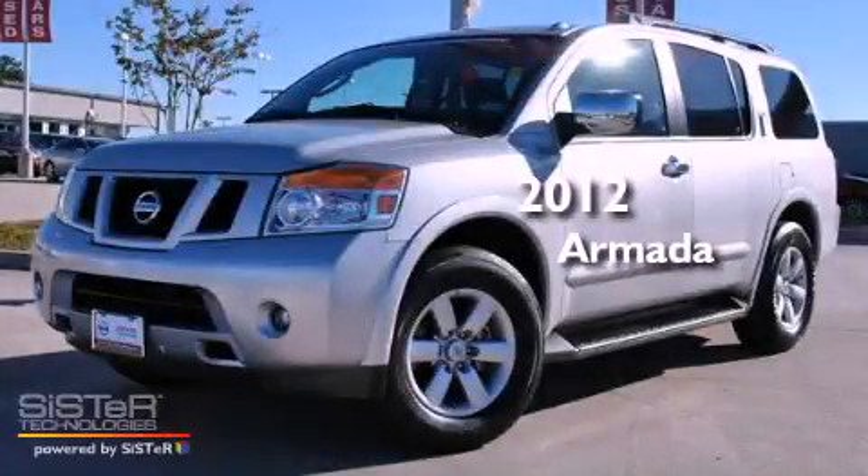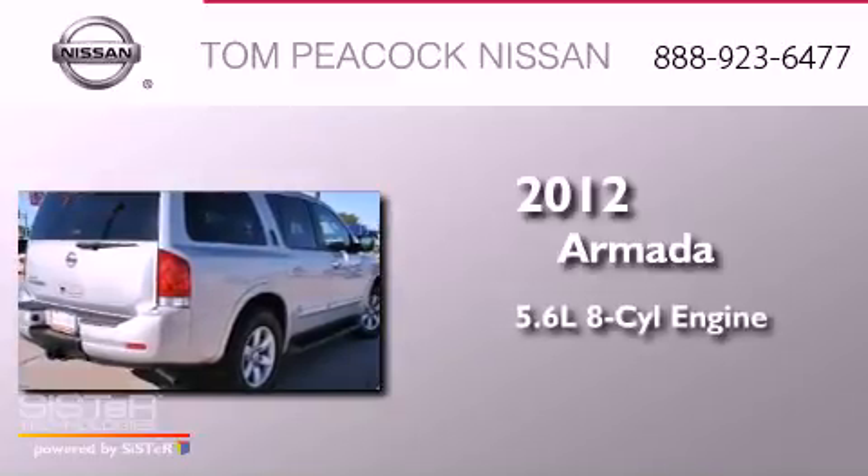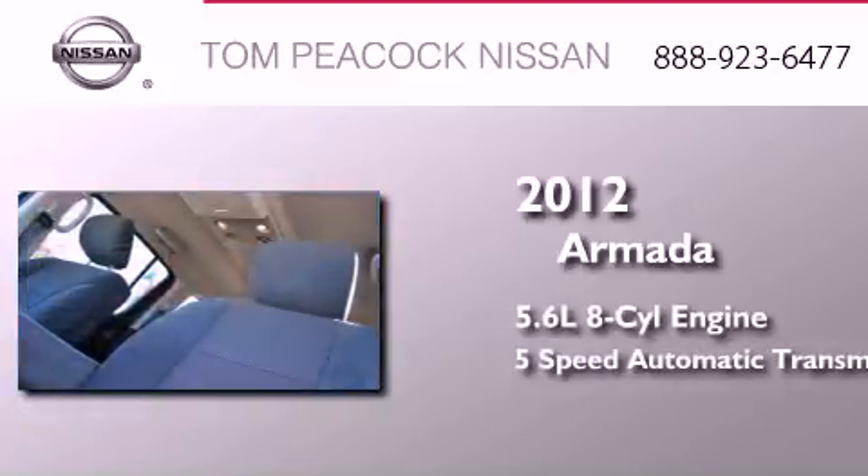This is a certified pre-owned 2012 Nissan Armada. It features a 5.6-liter, 8-cylinder engine and a 5-speed automatic transmission.